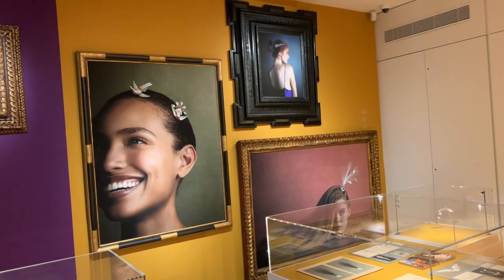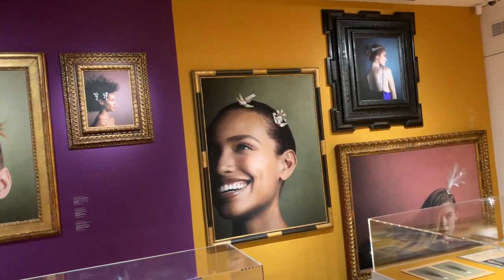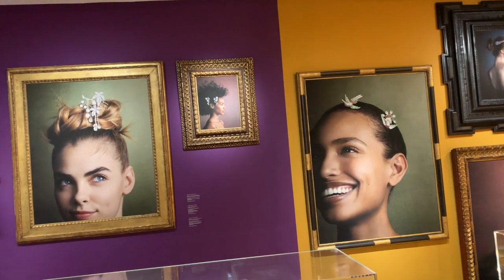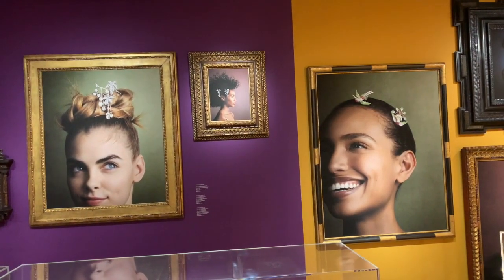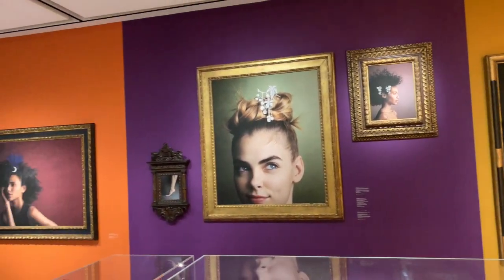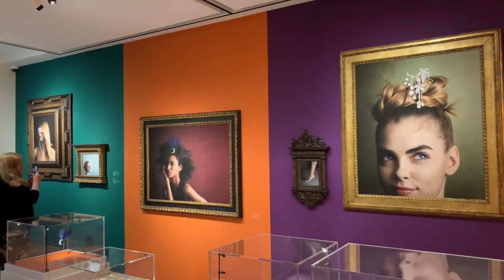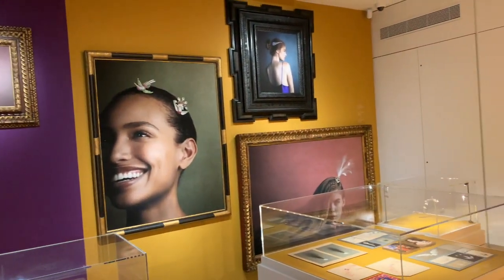Frames are by Maison Le Brun, which is one of the oldest frame dealers in France. The styling was done by Julia Etta, who is Swedish — a photographer — and she's done collaborations with others; she made a campaign for Gucci.